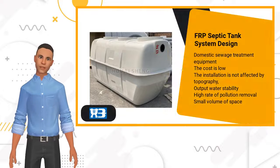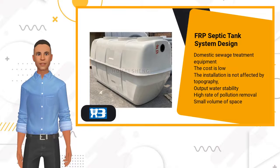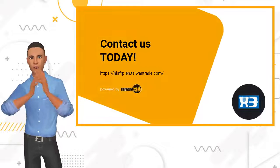FRP septic tank is used for domestic sewage treatment. The cost is low, installation doesn't need big space, and it has a high rate of pollution removal. Contact us for more information.